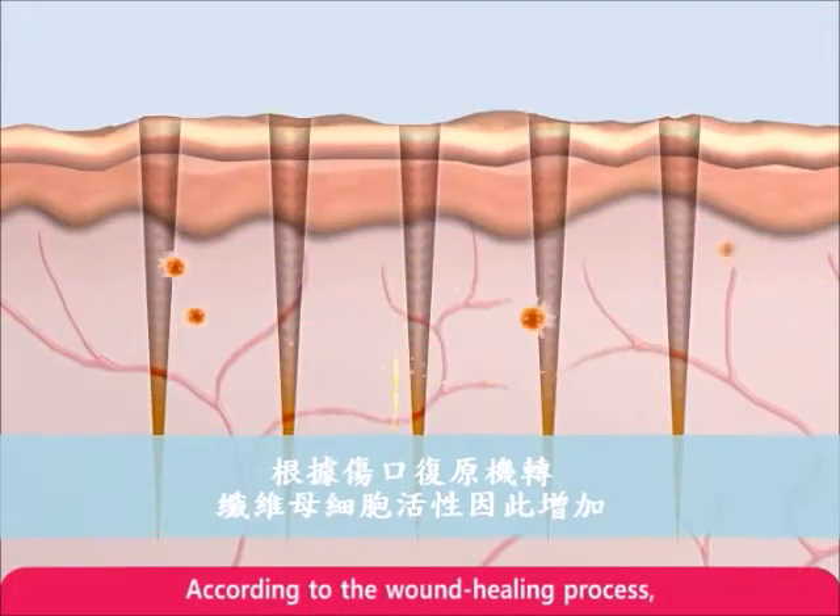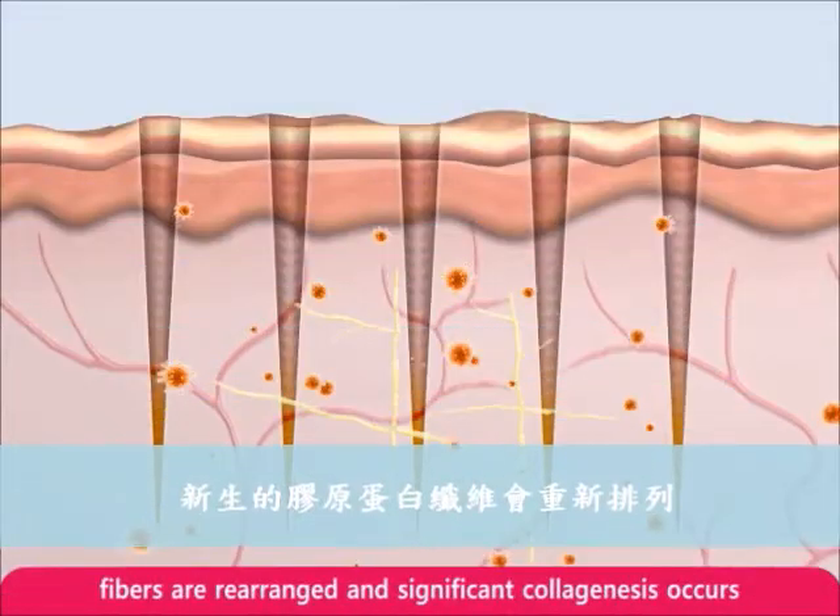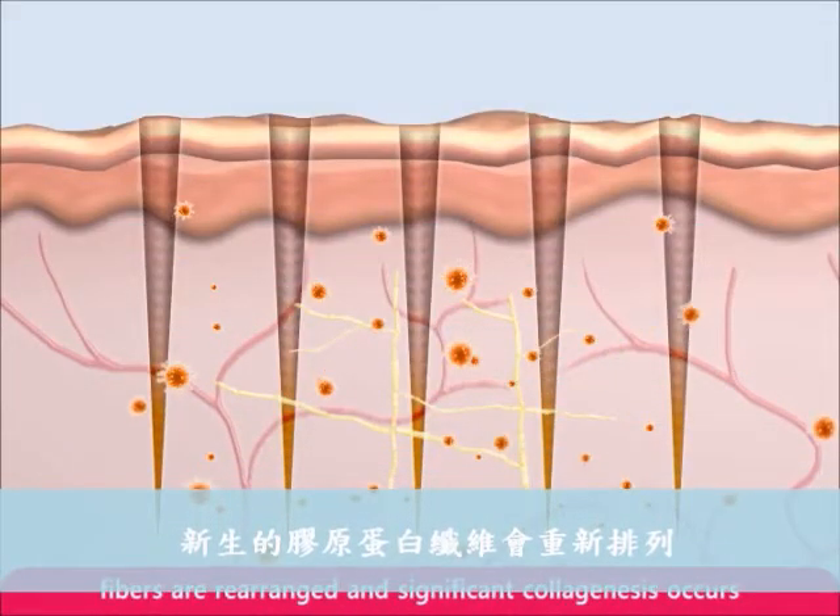According to the wound healing process, fibroblast activity is increased. Fibers are rearranged and significant collagenesis occurs.